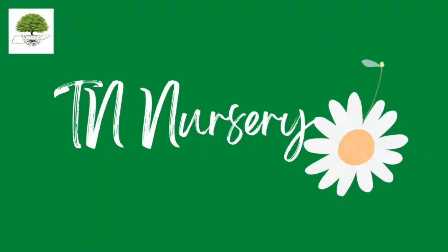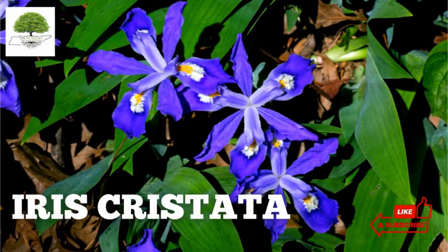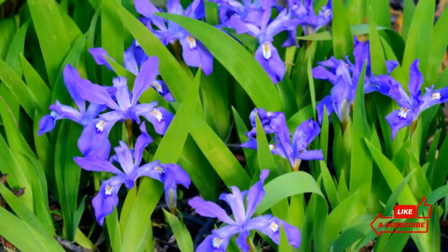Welcome to TN Nursery YouTube Channel. Today, let's talk about Iris Cristata. Iris Cristata is worthy of admiration due to its small stature and ability to bloom in the shade.